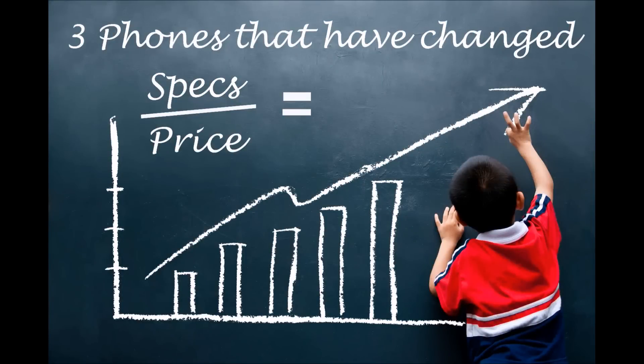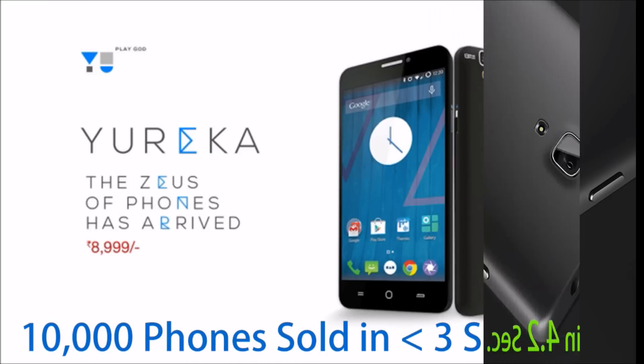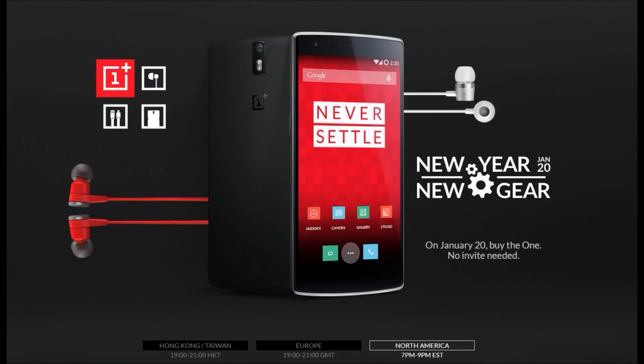According to me, the three phones that have changed the ratio of specs to price in India: the first one is Redmi 1s, as we all know how tough it was to grab it. The second one is Yu Eureka — no words. The third one is OnePlus One — no comments.